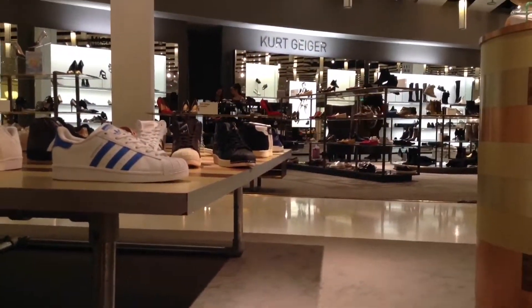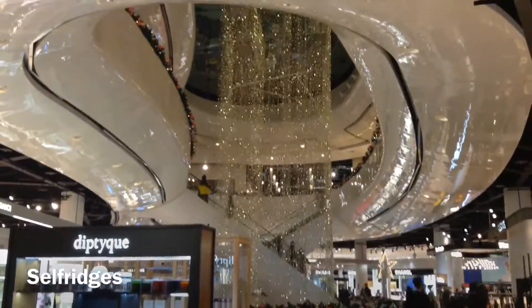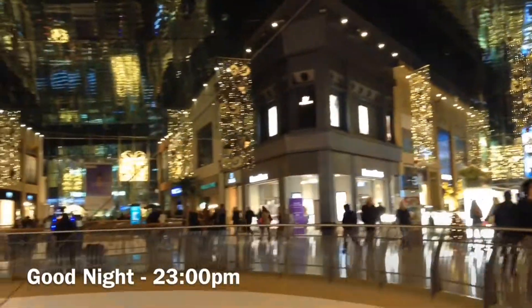Then we went shoe shopping because I needed some new shoes. And then there are the Selfridges lights — they are amazing. And then it was time for bed. Thank you for watching my video, bye!